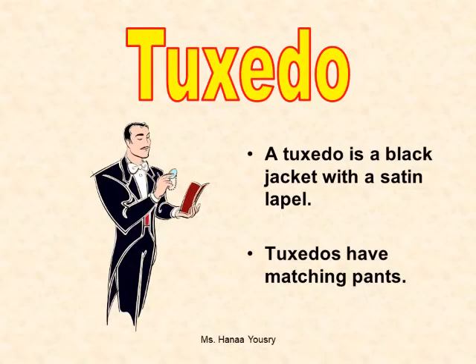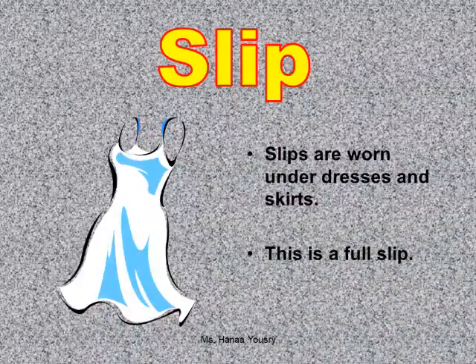Tuxedo. A tuxedo is a black jacket with a satin lapel. Tuxedos have matching pants. Slip. Slips are worn under dresses and skirts.